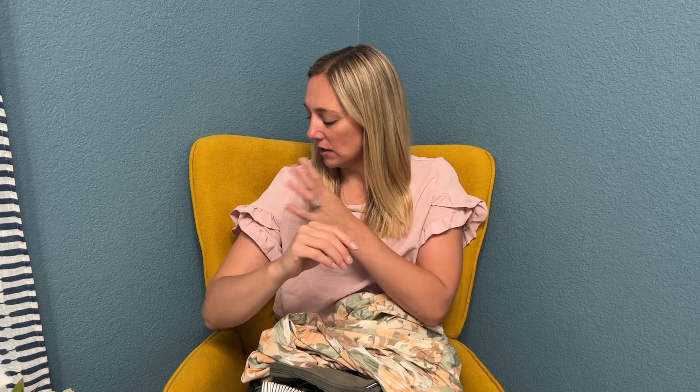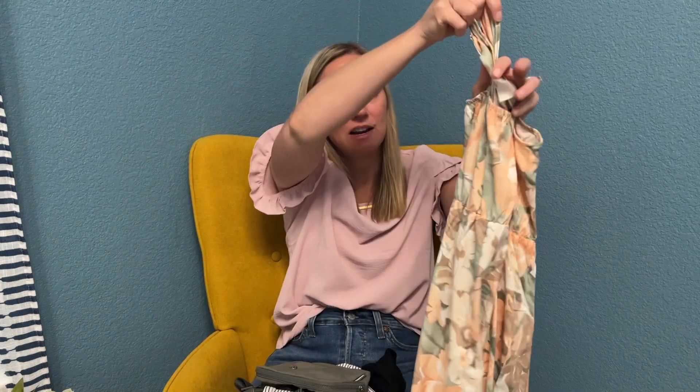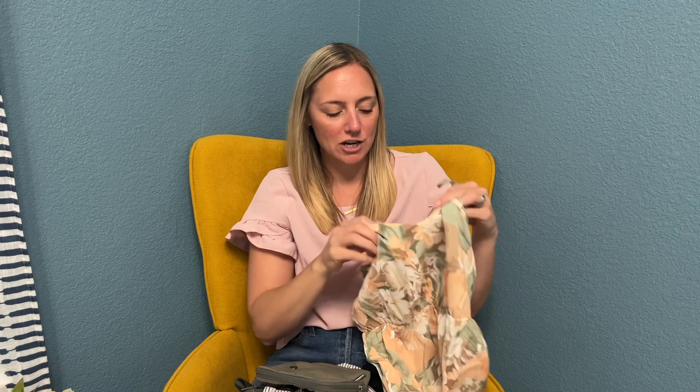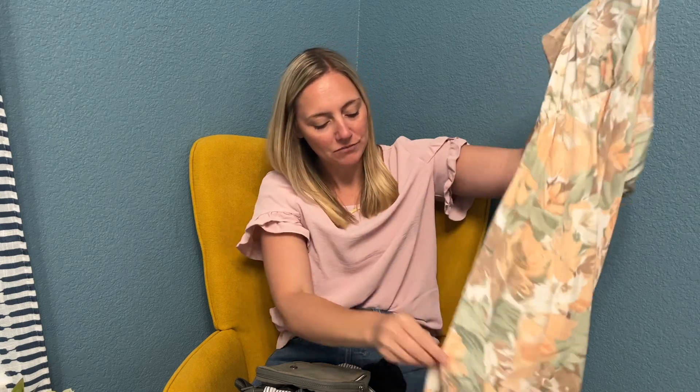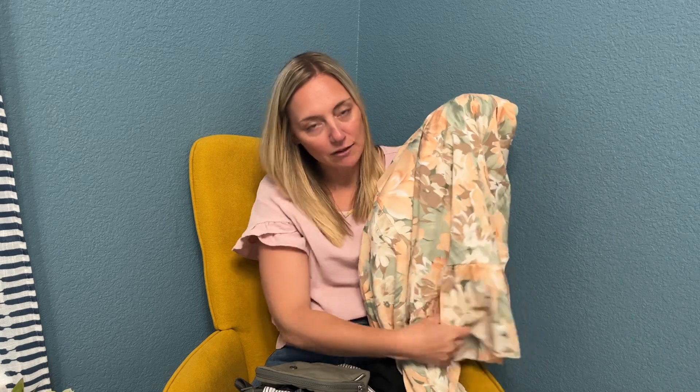I'm wearing a top that I got from a Shein haul. I have been having really, really good luck with Shein lately. I got this pink top and I've been getting tons of use out of it. Another Shein item was this dress that I did earlier this week — I did a huge dress Shein haul and I am loving this one. It has like a tiered, ruffle hem. It is super cute and you guys love this.